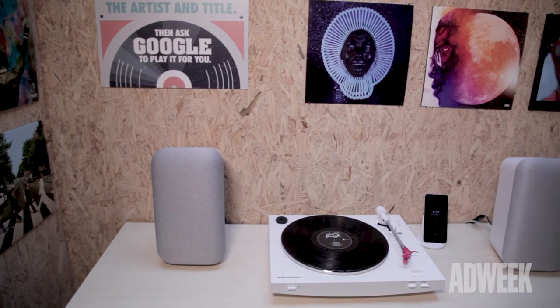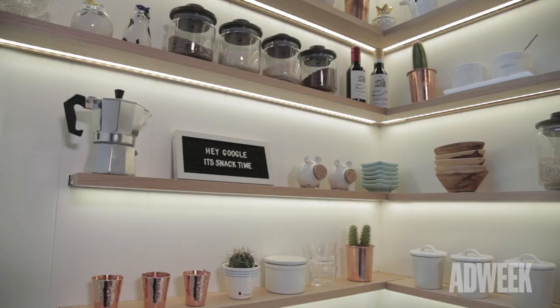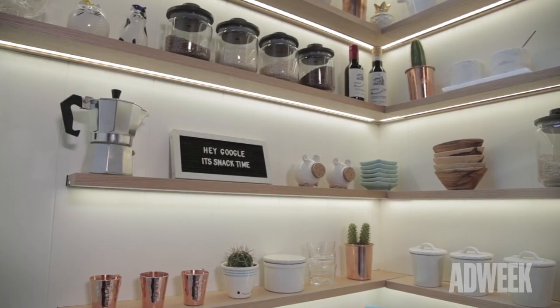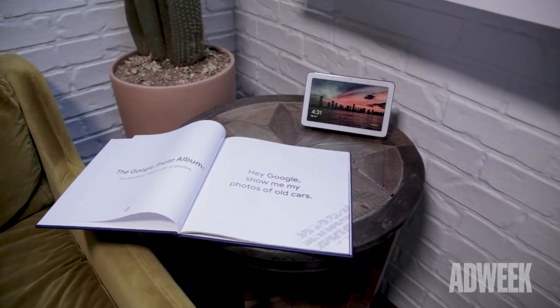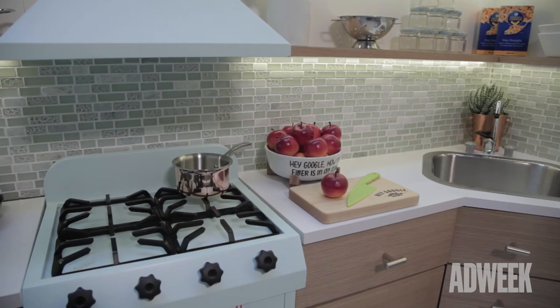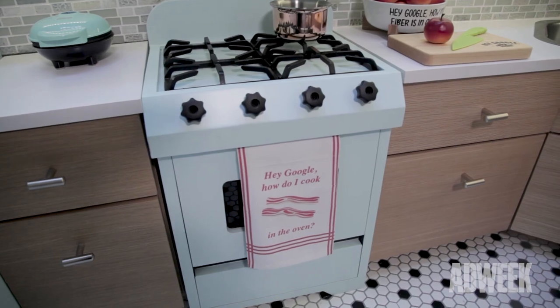There are other experience nooks as well, such as YouTube Music and Google Lens, the Google Home Hub in the Kitchen, and Google Photos. The whole point of it is to just mesh the hardware and software experience so that consumers can know exactly what they're going to get with Google products.